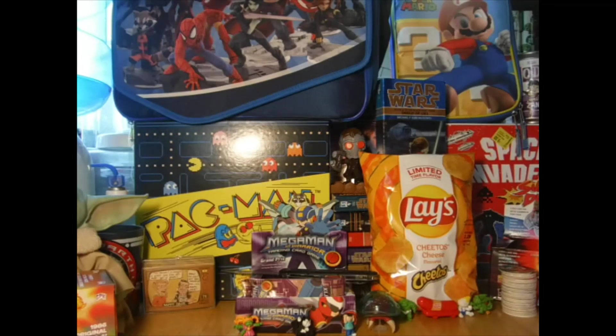Hey guys, welcome back to VKQ Interested Adventures. Today is time for another video game pickup video. I decided to do this one a little different because I don't have a camera person today, so let's get to it and show you my video game and video game related item pickups.